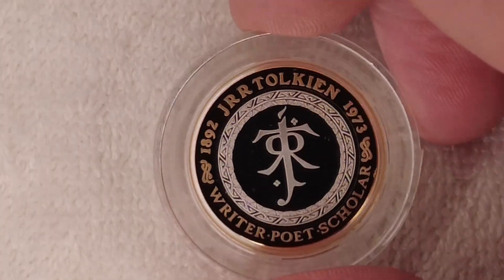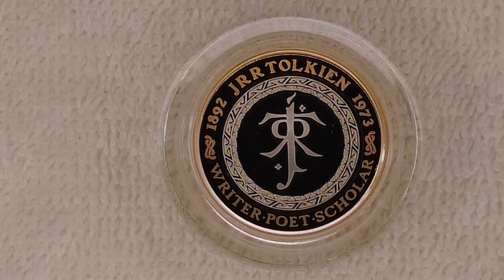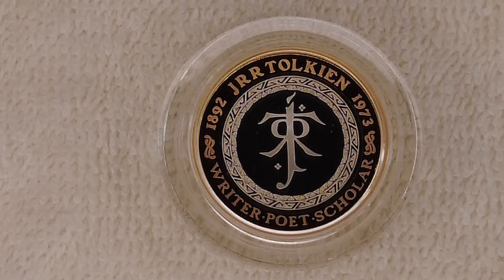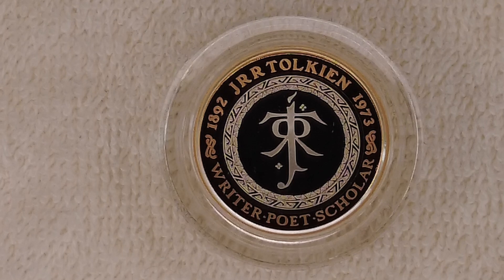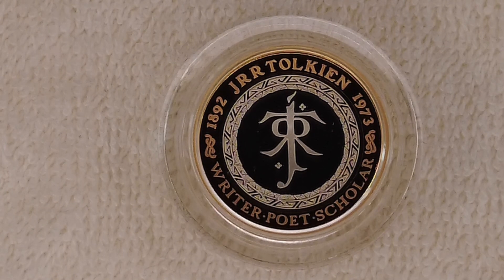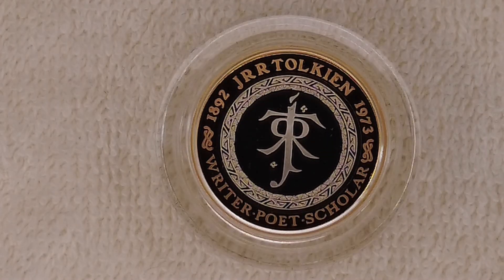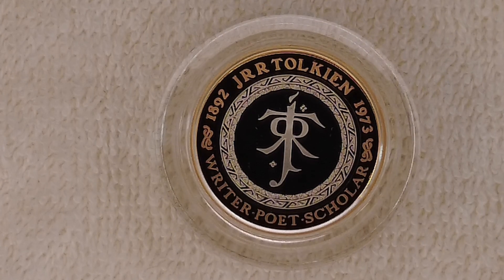It's still a really nice coin. The maximum mintage in silver proof was 5,160 — that included 4,500 going into the presentation box and 650 into the commemorative coin set. They kept another 10 on top, probably for presentation purposes, and likely sent one to the Royal Estate and other places like that.